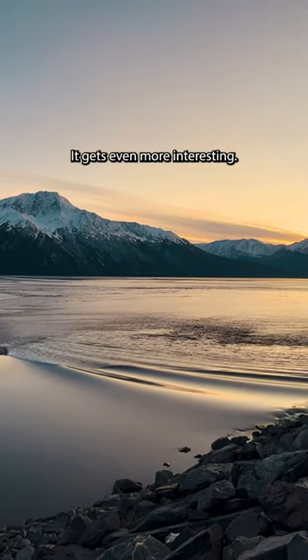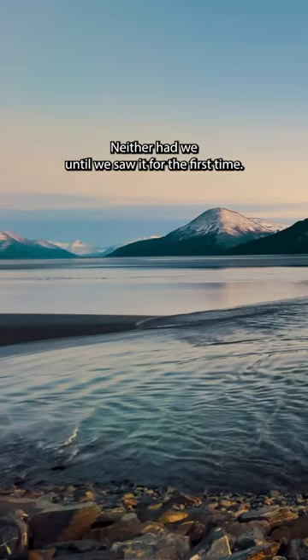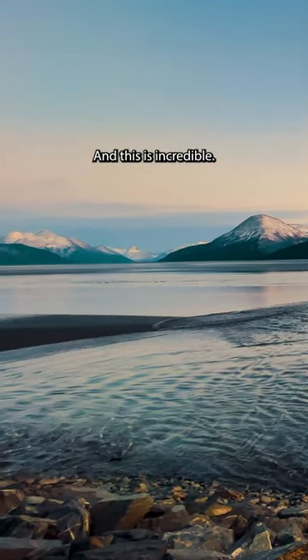It gets even more interesting. Have you ever heard of a tidal bore? Neither had we until we saw it for the first time — and this is incredible.